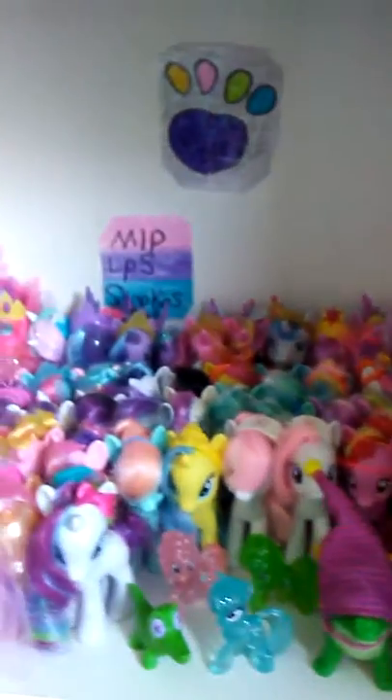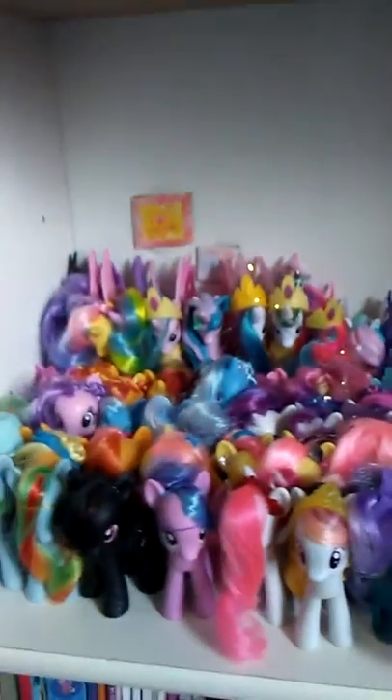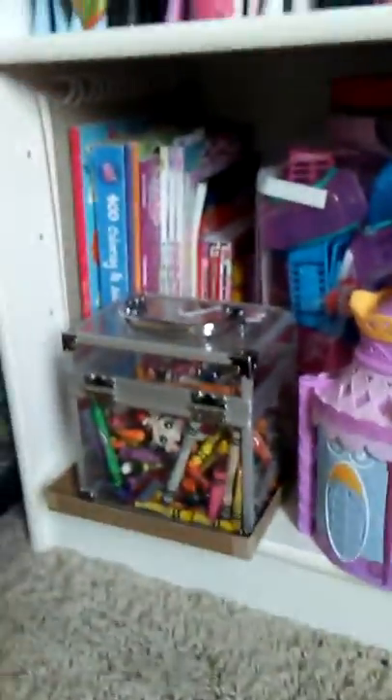Down here I have my all-pony shelf — I have been waiting to show you guys. And then there's Trixie right there.